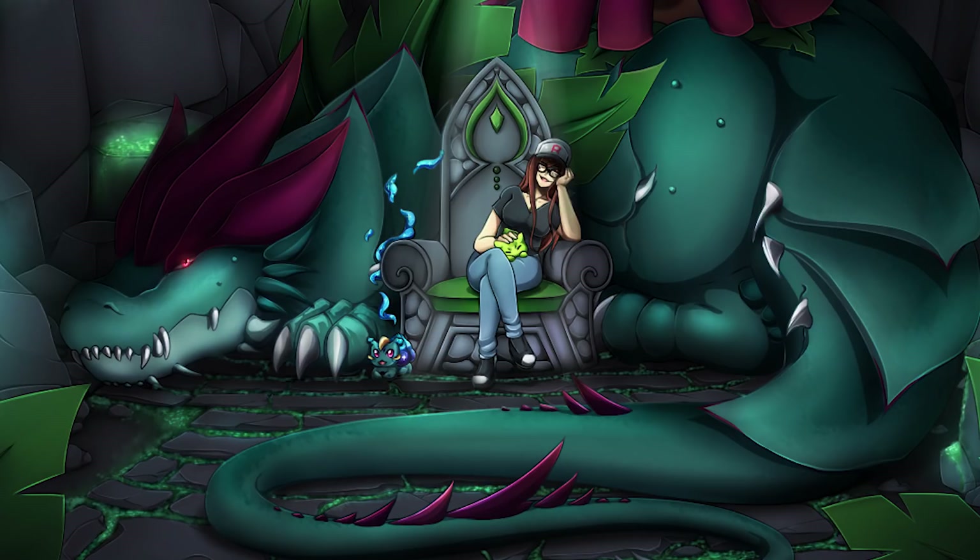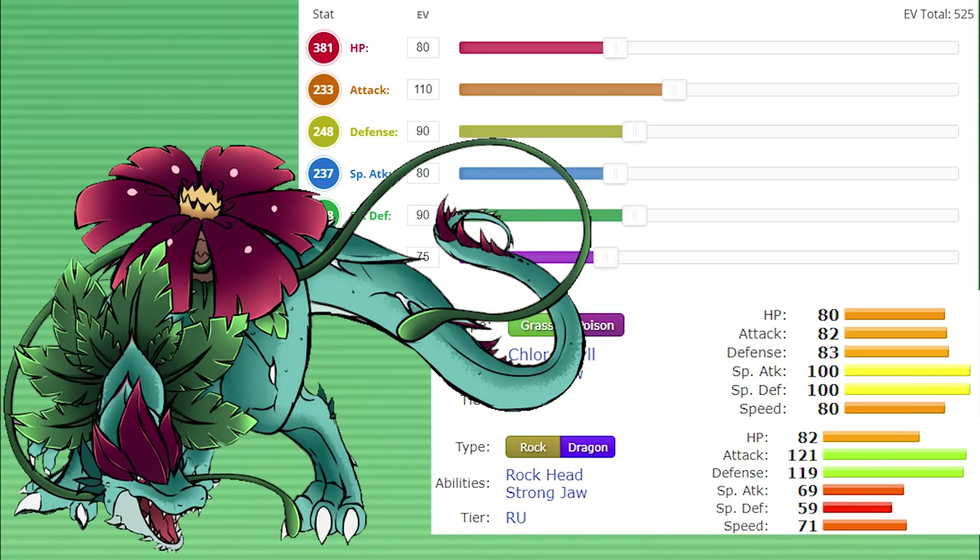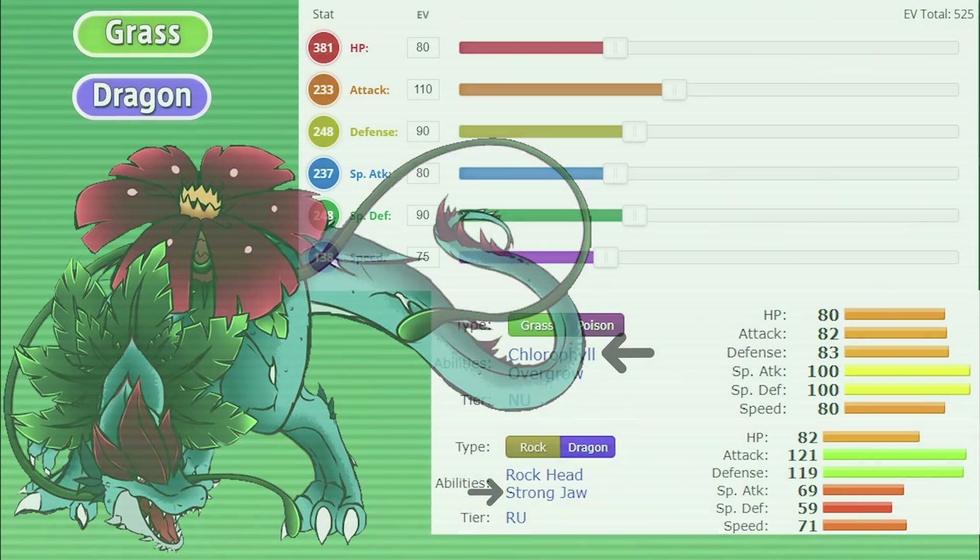Back to being serious — let's take a look at its stats. Venusaur and Tyrantrum are both all-around very well-rounded Pokemon with opposite buffs in attacks and defenses. So when creating the fusion's stats, I rounded them out fairly well while it still favors physical attacks. Ability-wise, I would love to see this fusion with Chlorophyll and Strong Jaw.